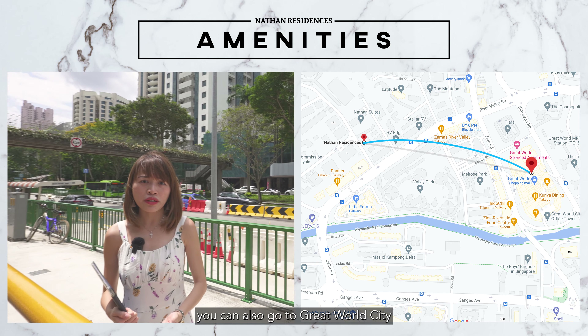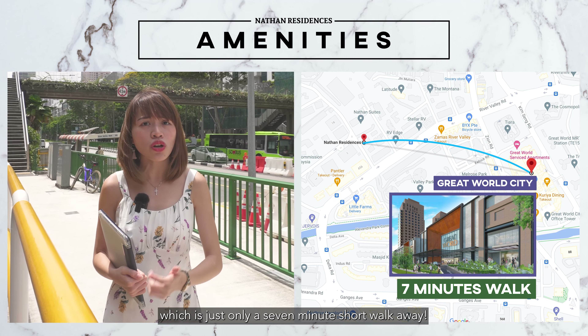Or if you don't want to, you can also go to Great World City, which is just only a 7-minute short walk away.